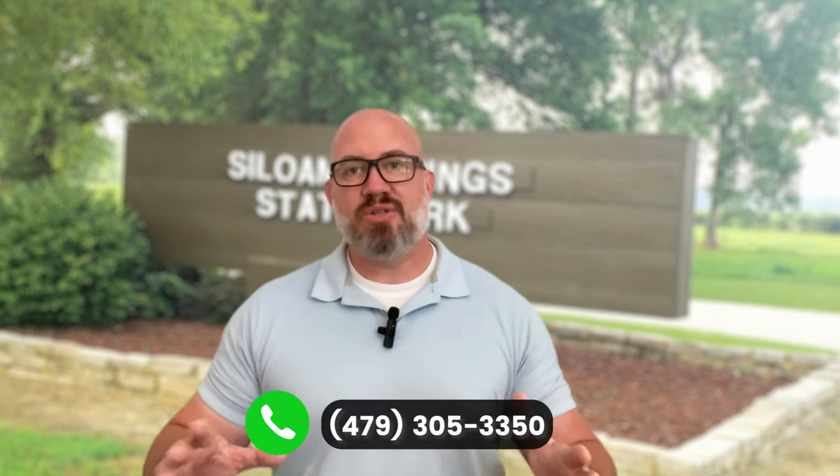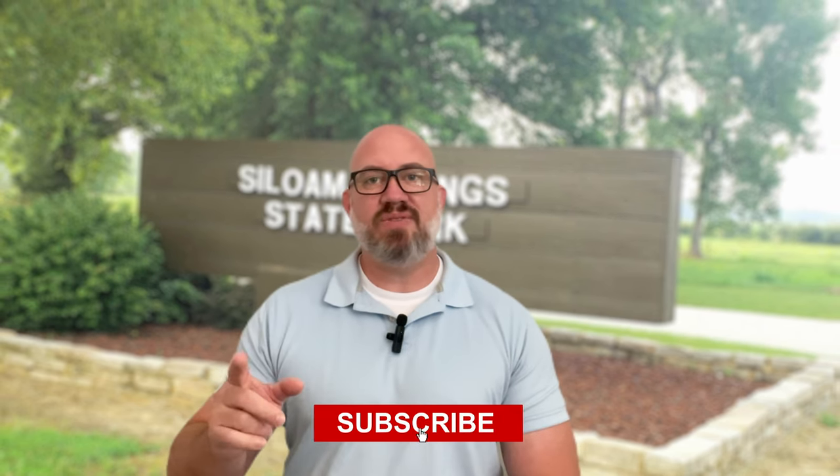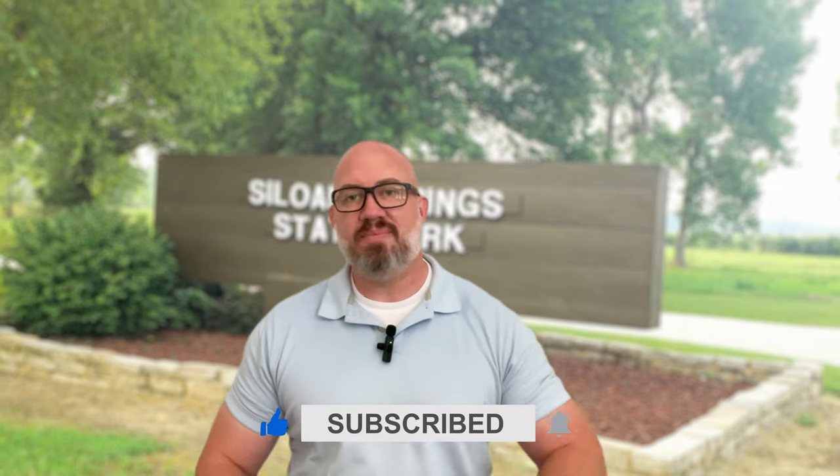As our journey through Asylum Springs comes to a quick end, it's evident that this charming town has so much to offer. From its rich history to its stunning natural beauty, thriving community, and family-friendly atmosphere, Asylum Springs is a place where dreams of a quality life become a reality. I hope you've enjoyed this glimpse into the heart of Asylum Springs, Arkansas. If you're looking to buy or sell property in this area, your expert real estate agent is here to help. Thanks for watching — don't forget to subscribe to my channel for more exciting content and local updates.